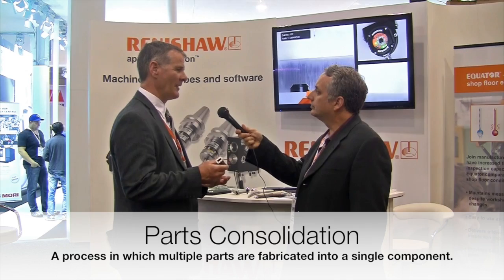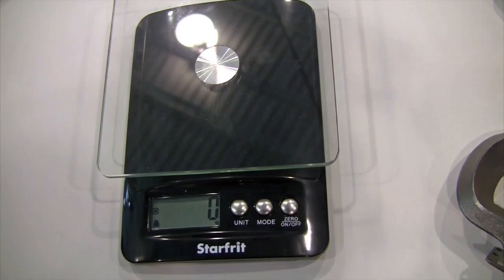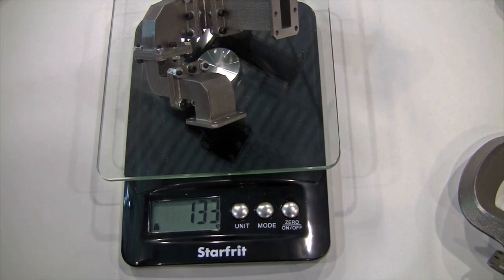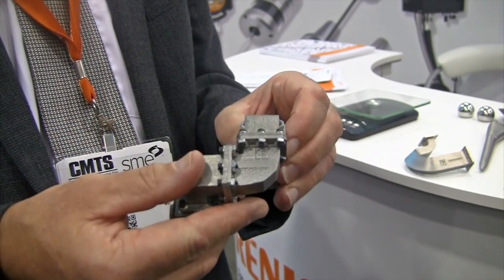One of the terms that people use a lot is parts consolidation. What does that mean, and why would that be good for anybody? What I've got here is a generic example — it's not real — but it's a satellite waveguide device, a microwave device, which would typically be made as a series of modules and bolted together. When we weigh this component, it winds up at about 130 grams. Each of these interfaces is a potential failure mode. So rather than building it as a series of individual pieces, could I just print this in one? That would be parts consolidation.